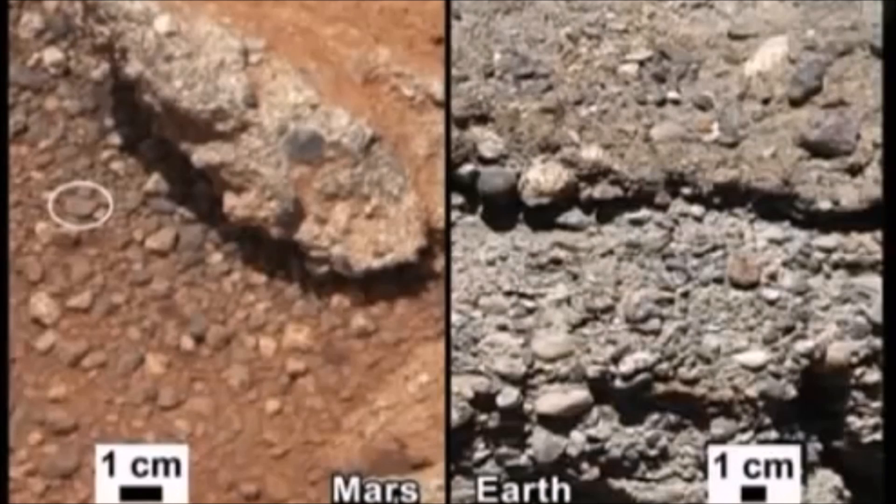These gravels that we're seeing here — the rounded shape but also the size — are too large to be transported by wind. The consensus of the science team is that these are water-transported gravels in a vigorous stream.